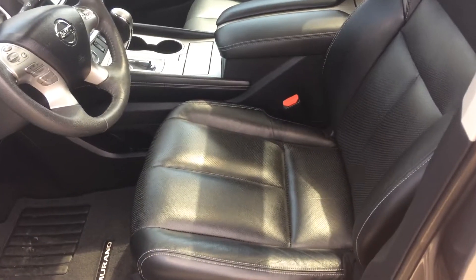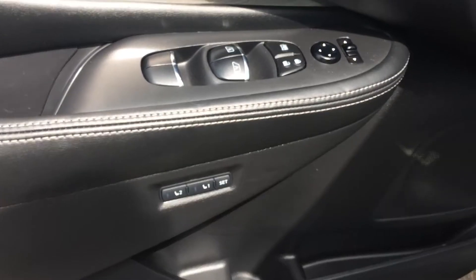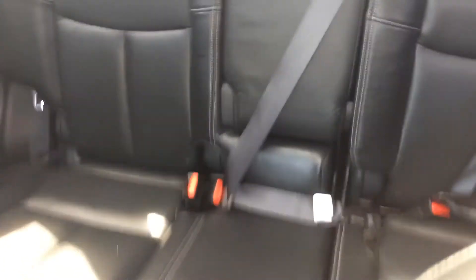The interior is in excellent condition with heated power seats, leather, and a memory option. Fantastic interior with that great panoramic sunroof.